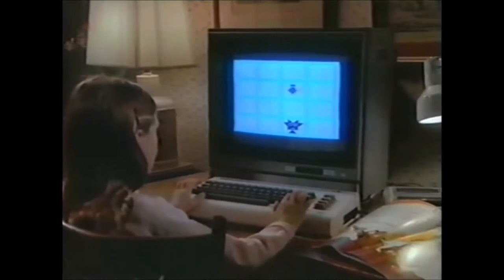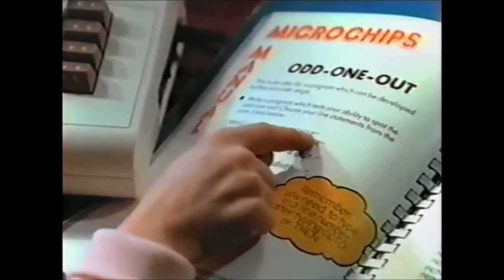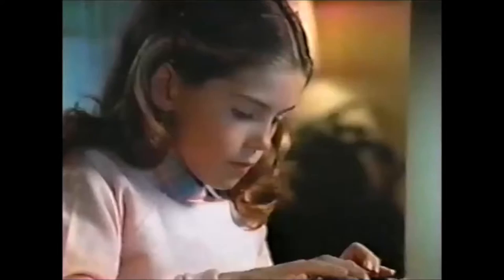Given a choice between learning computing and playing video games, which do you think a kid would choose? Exactly. That's why Zortec, a new learning game, was created exclusively for Commodore Home Computers.